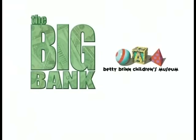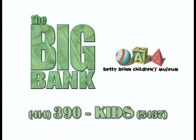To learn more about owning The Big Bank, please contact the Betty Brinn Children's Museum.